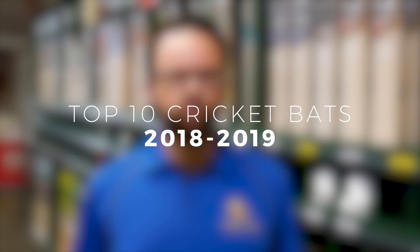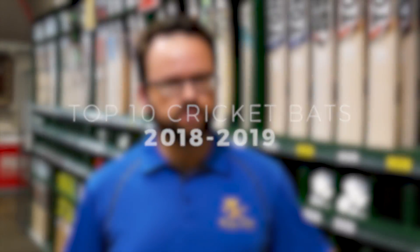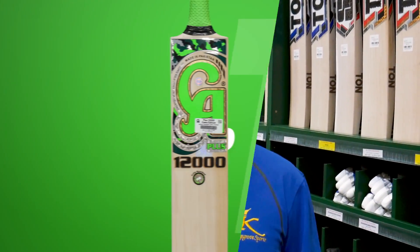G'day everyone. As we're now almost at the end of the season, we've gone through and picked our top 10 bats for the season. We looked at them all and picked them based on performance, value for money, and style. So let's get right into it and start with number 10.